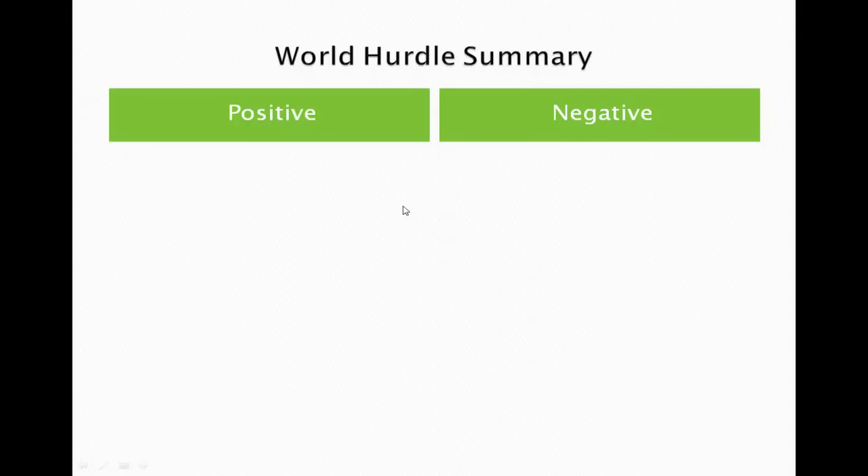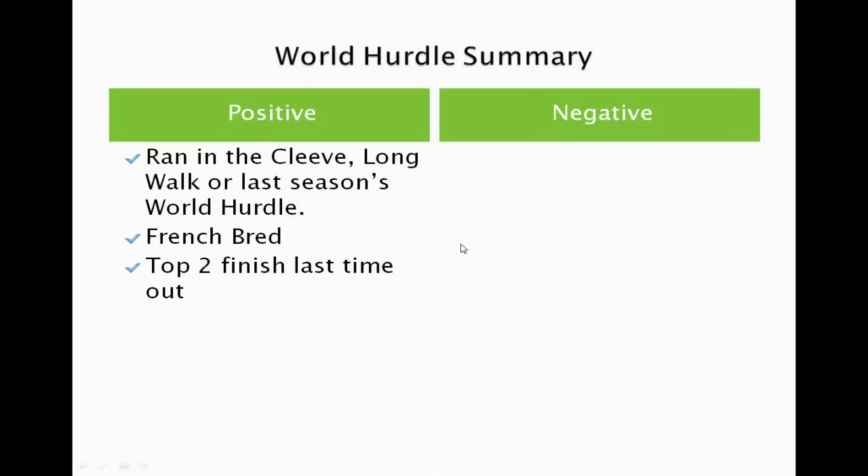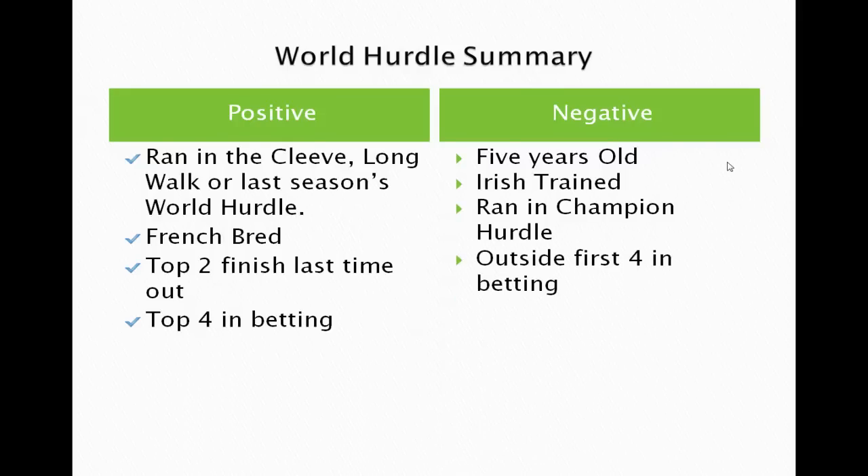Positives for the World Hurdle: ran in the Cleeve, the Long Walk, or last season's World Hurdle; French-bred horses; top-two finish last time out; and top four in the betting. Negatives: five-year-olds don't do well; Irish-trained horses haven't got a good record here; did it run in the Champion Hurdle the previous year; was it outside the first four in the betting; and is it a front runner — look back at its form to see if it runs from the front.